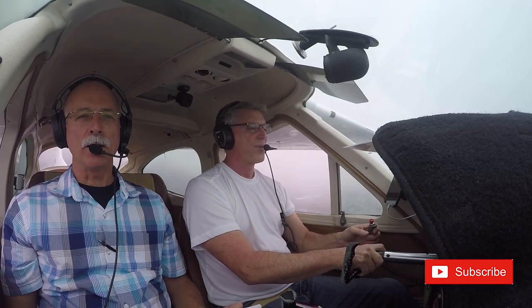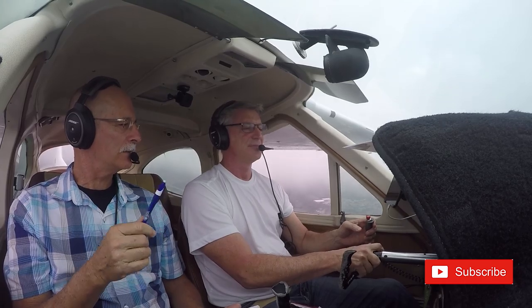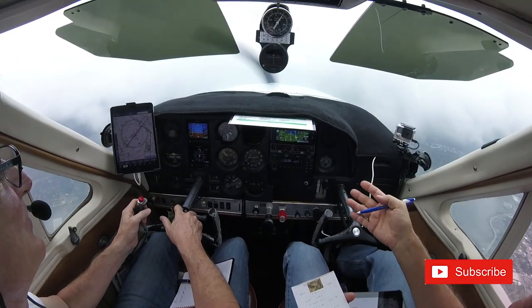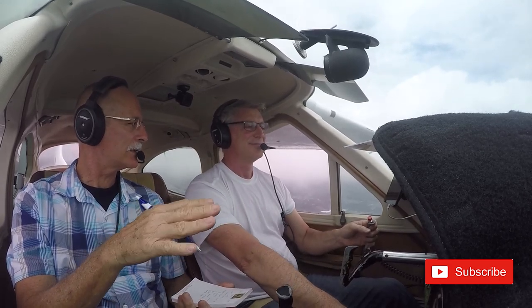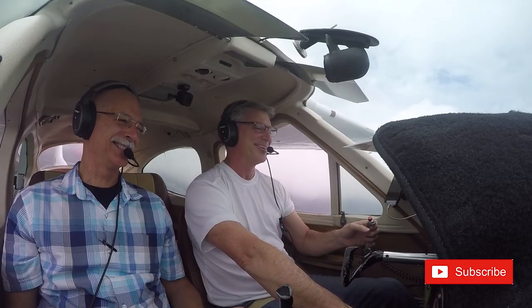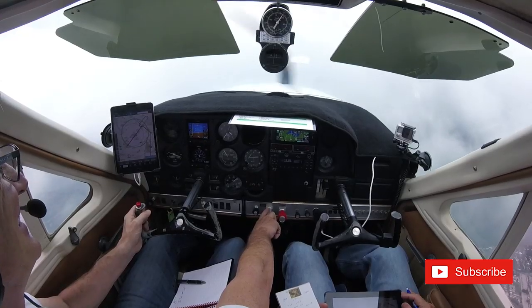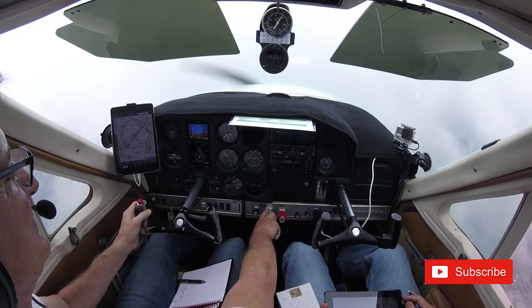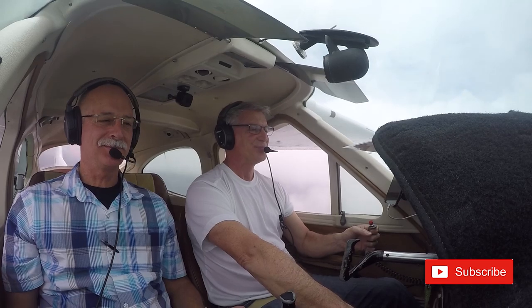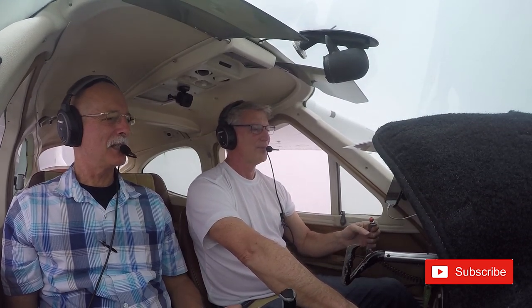So, you just got your instrument rating, just like me, and now you're ready to go stick your head in the clouds and shoot dozens and dozens of instrument approaches. Your goal is to become ultra-proficient in instrument flight. Well, that of course is awesome, but there are new challenges and new things you have to watch out for. Here are things I want you to watch out for as a newly rated instrument pilot.